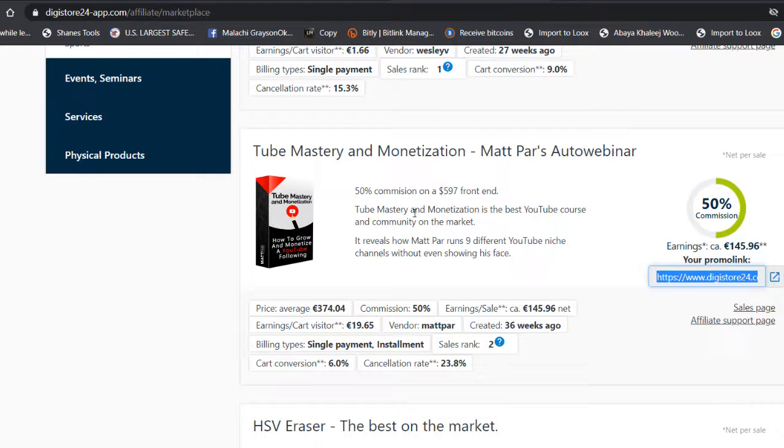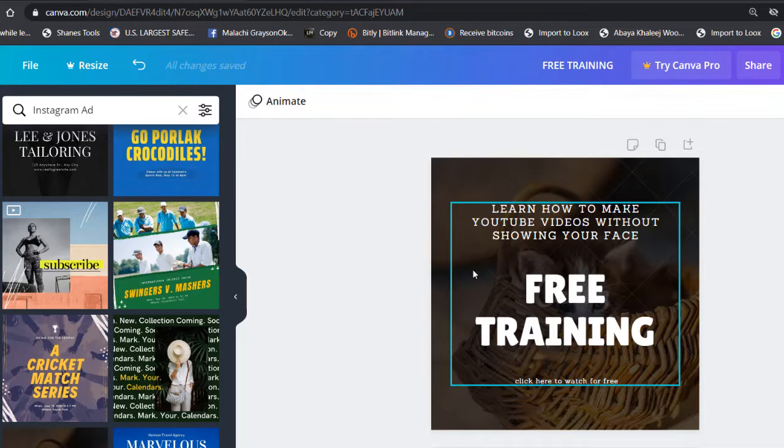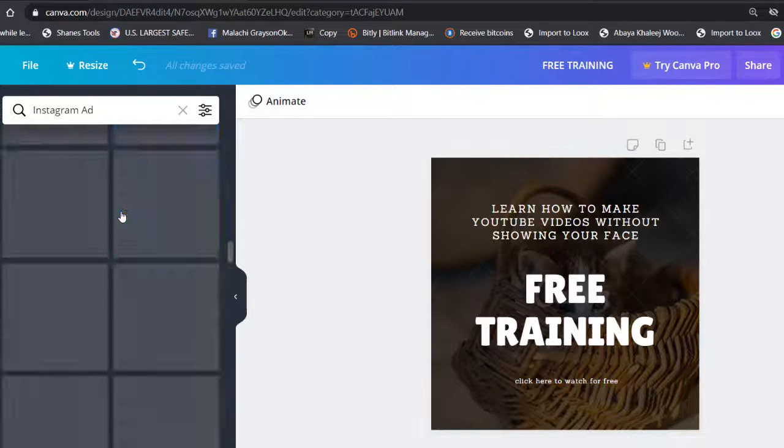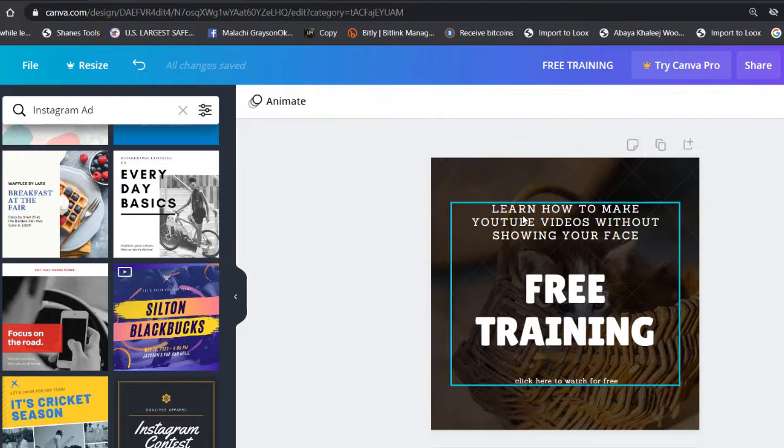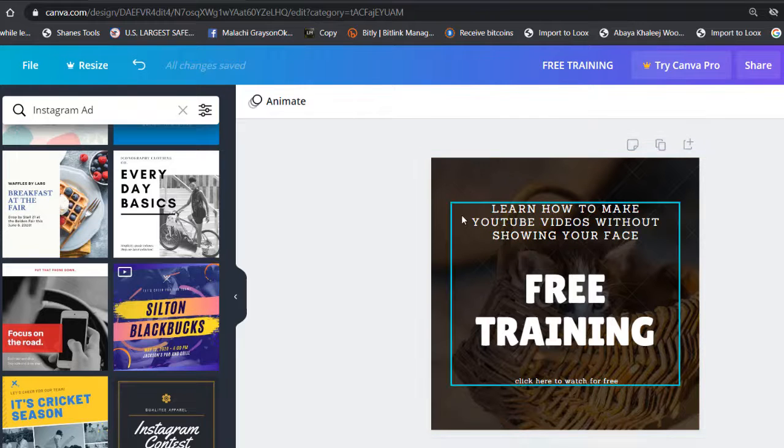Let's go back to the first step — the Canva design. You choose a template and make something like this. I put 'Learn how to make YouTube videos without showing your face — free training' because this is a free webinar people will be interested in. Then I added 'Click here to watch for free,' and you add your affiliate link there.